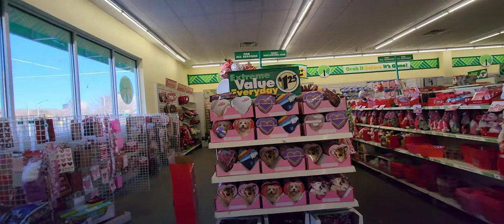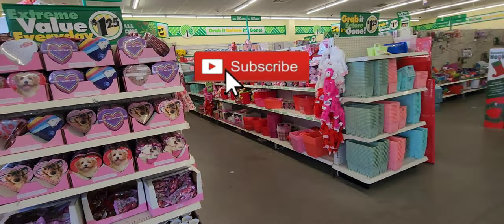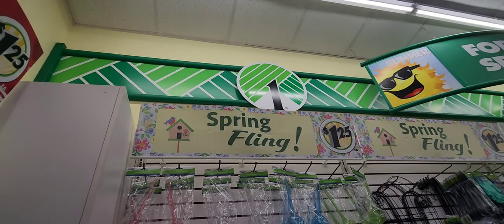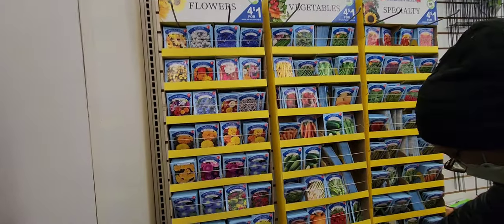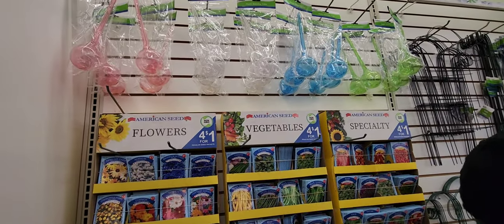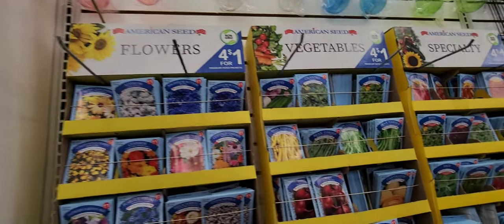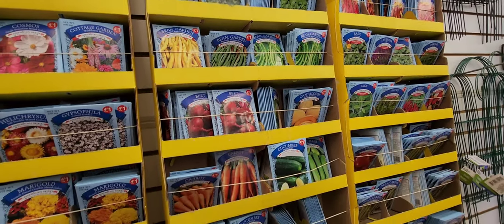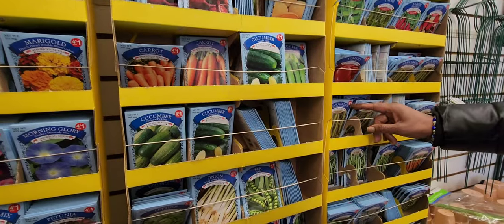They have the Valentine's Day stuff out too. I love when they put these little baskets out. They did put back out the seeds at Dollar Tree — Dollar 25 Tree — and they are four for a dollar. These seeds say American Seed Flowers, four for a dollar. So if you want to do some starter plants, you can't beat the price. Check your local Dollar Tree and see if their seeds are out.